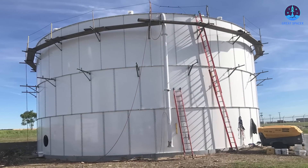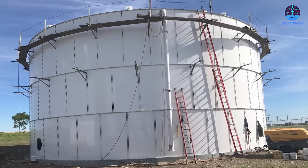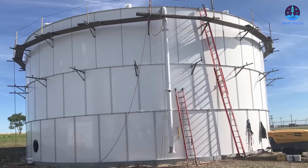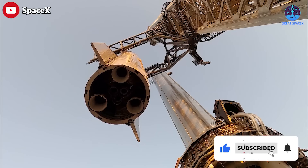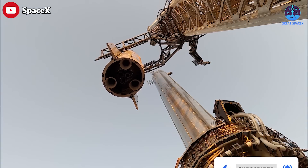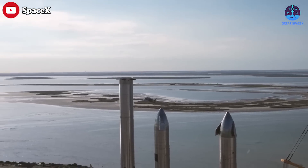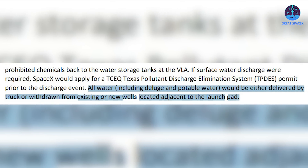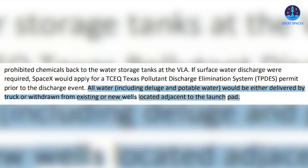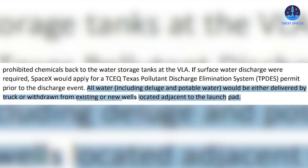SpaceX would pump all other water not containing prohibited chemicals back to the water storage tanks at the VLA. If surface water discharge were required, SpaceX would apply for a TCEQ Texas Pollutant Discharge Elimination System, or TP-DES, permit prior to the discharge event. All water, including deluge and potable water, would be either delivered by truck or withdrawn from existing or new wells located adjacent to the launch pad.